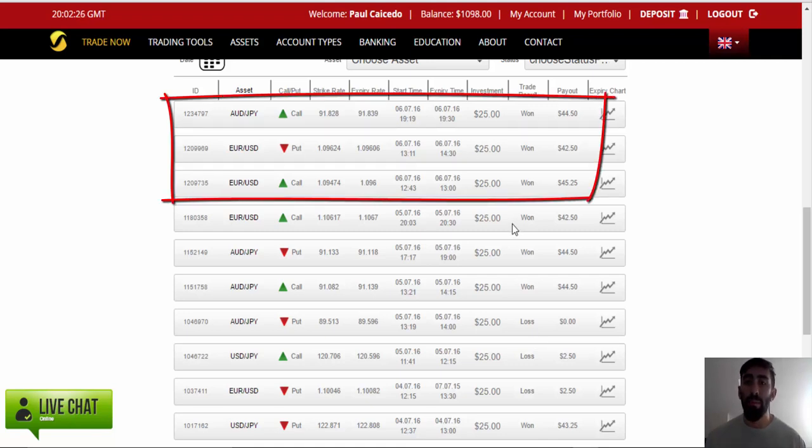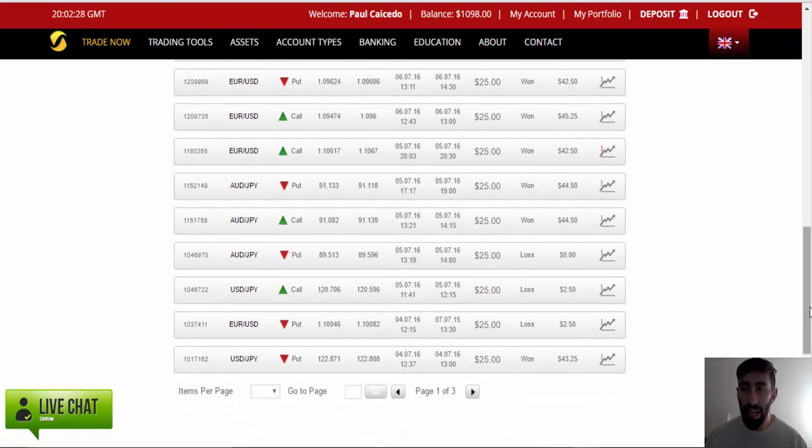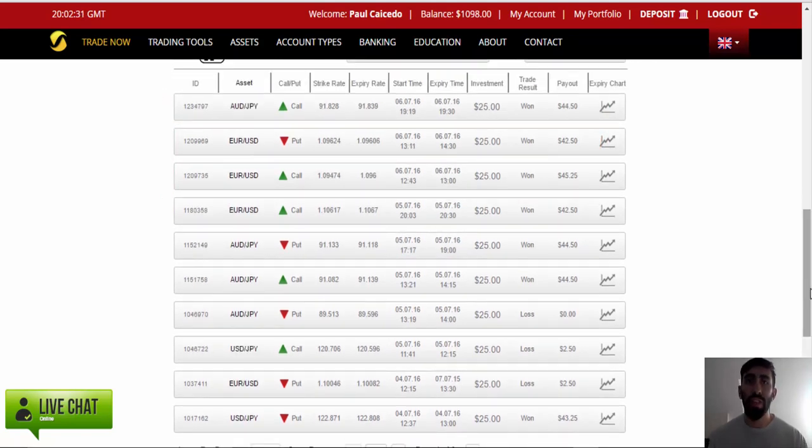If you take a step back, we have 10 total trades, and out of those 10 trades we won seven. So we are still in the money, we are still making a profit, and that is the main goal here.